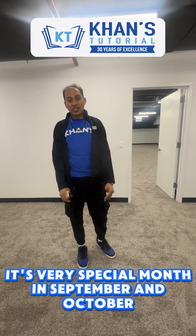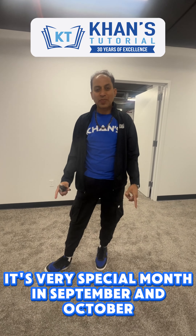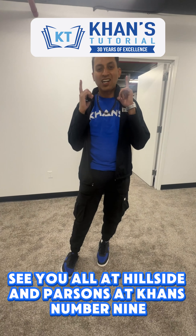Can't wait to see you all here. It's a very special month in September and October. See you all at Hillside and Parsons at Conn's — location number 9. Let's check that out.